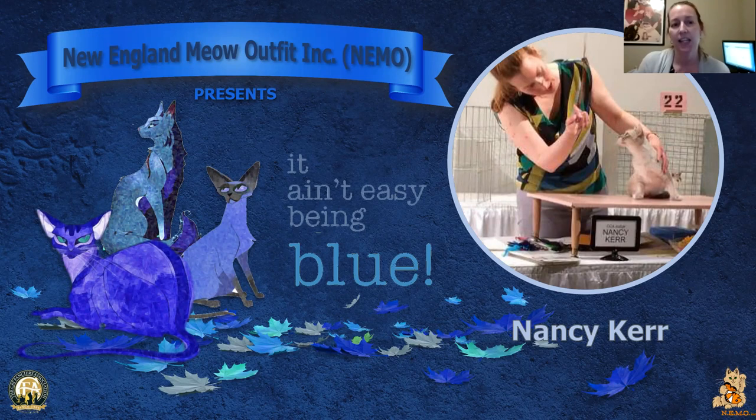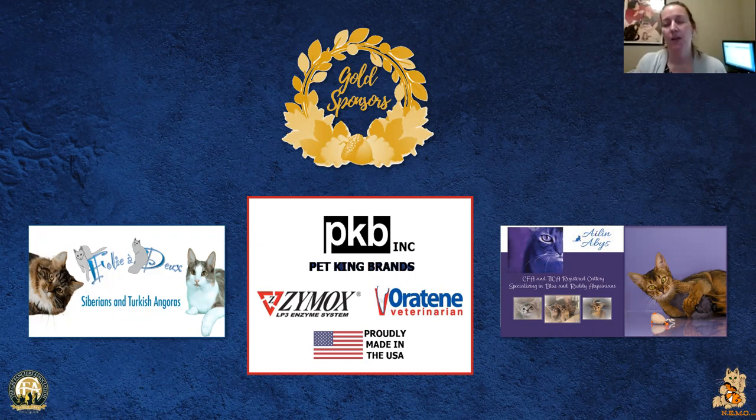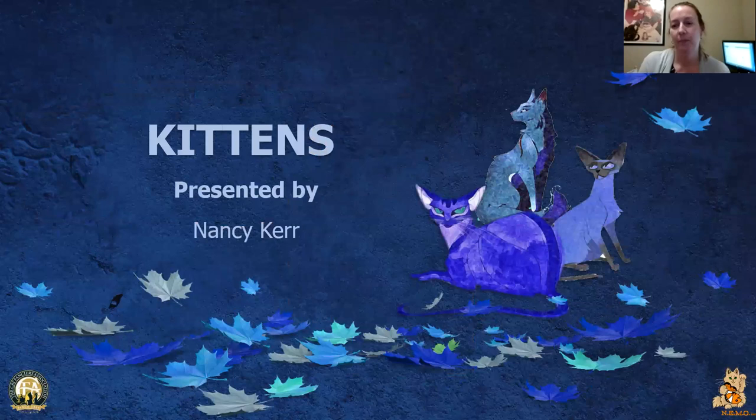Hi, I'm Nancy Kerr and this is my kitten final. I'd like to thank the New England Meow outfit for inviting me to judge the show. I'd like to give a big thank you to all our sponsors — without them this wouldn't have been possible.